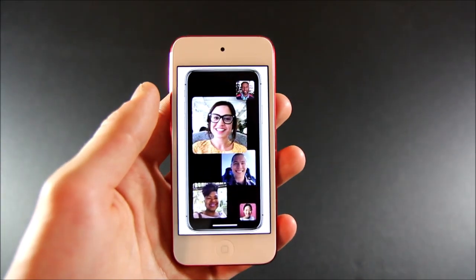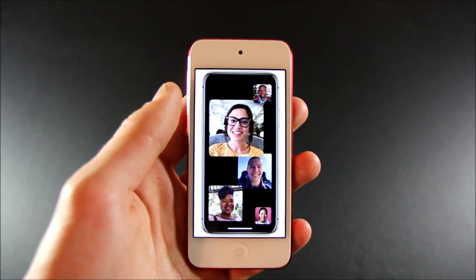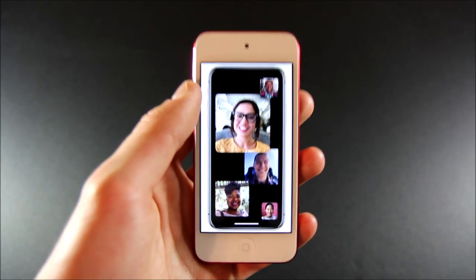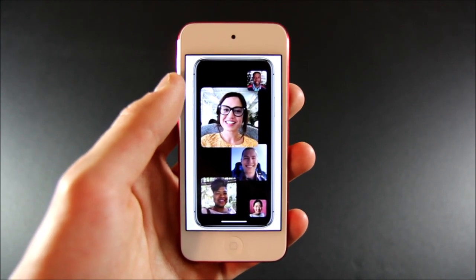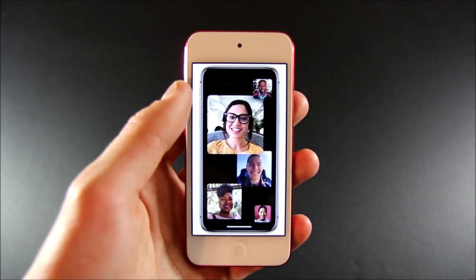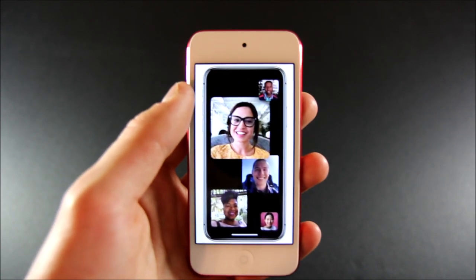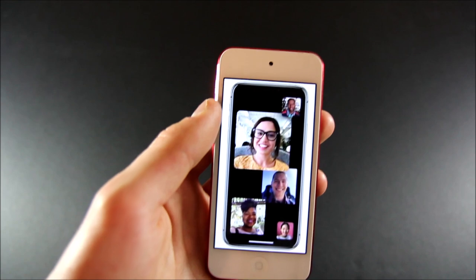Number 2 is Group FaceTime support. Previously, Group FaceTime was supported on the 6th generation iPod Touch, however it was audio only — meaning that when you're making a Group FaceTime call on the 6th gen iPod Touch, you could only hear the people on the call and they could only hear you.